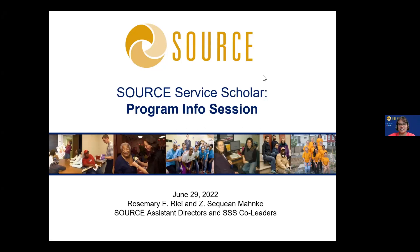Today we're going to be giving you an overview of the program, and hopefully by the end of this session everyone will be excited about the program and ready to apply.